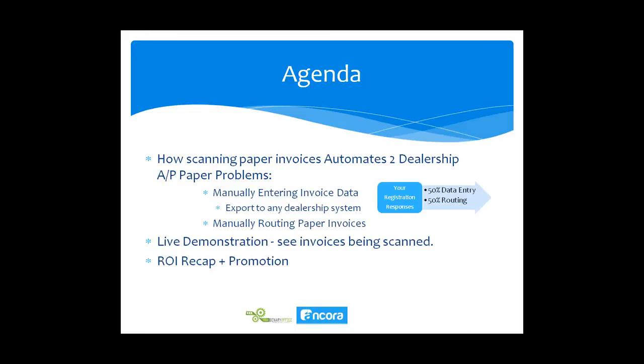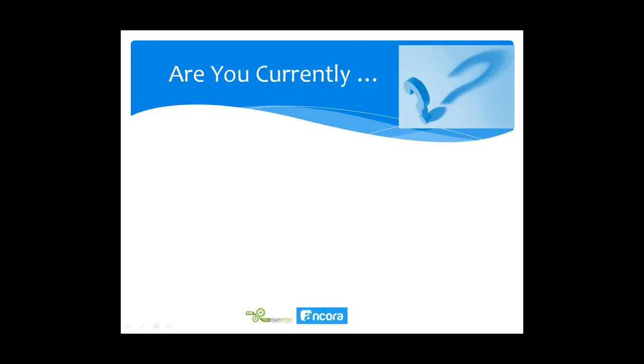Before we get into that, we took a poll during registration. Interestingly, half of you said manual data entry was the biggest problem and half said routing was the biggest problem — split 50-50. Fortunately, we can help with both of those.